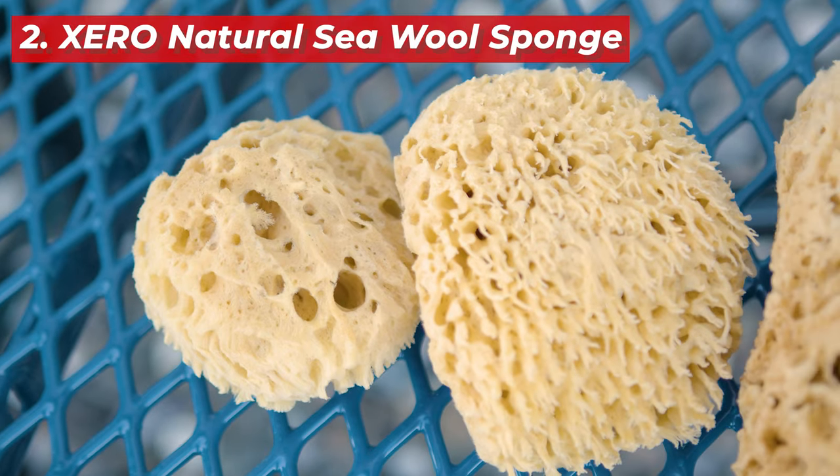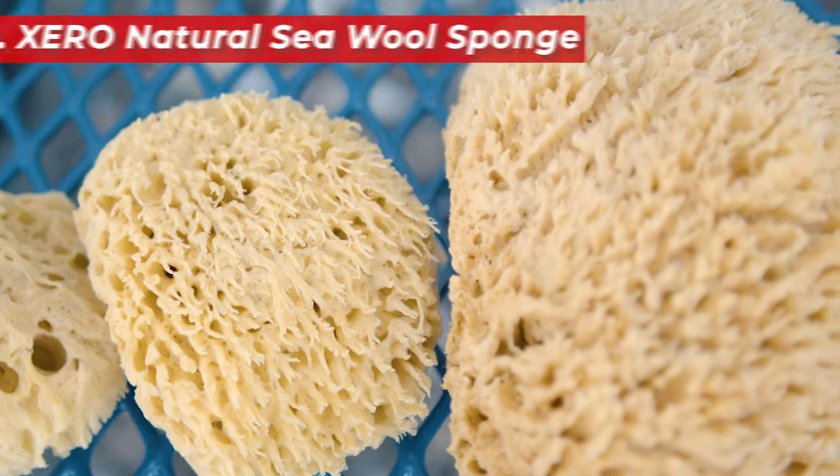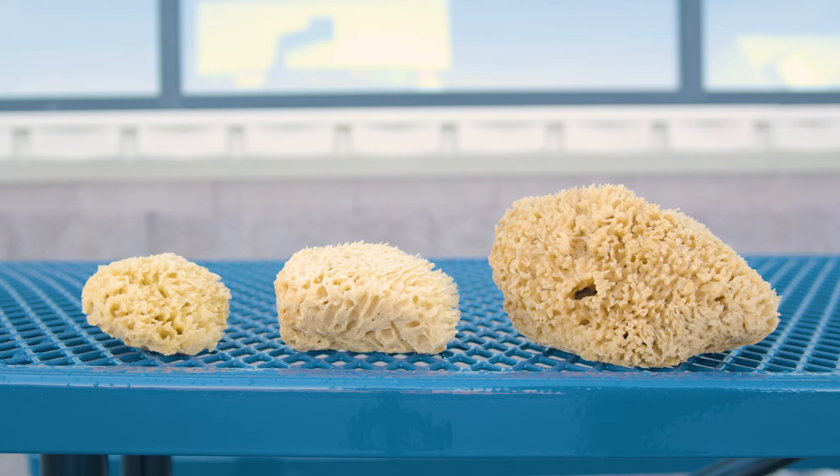Next, we have the Xero Natural Sea Wool Sponge. Ideal for absorbing large amounts of water and covering more surface area, this sponge makes it quick and easy to wipe down sills and windows. What's great about this sponge is that it comes in three different sizes, allowing you to choose the perfect one to fit your specific cleaning needs.